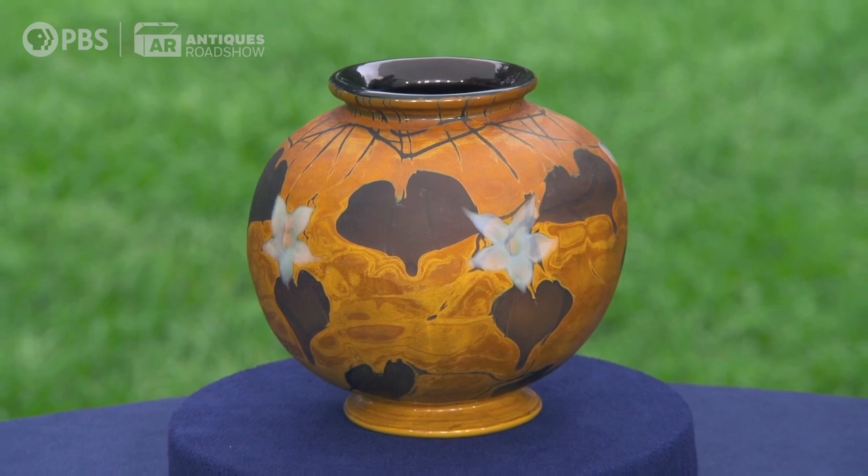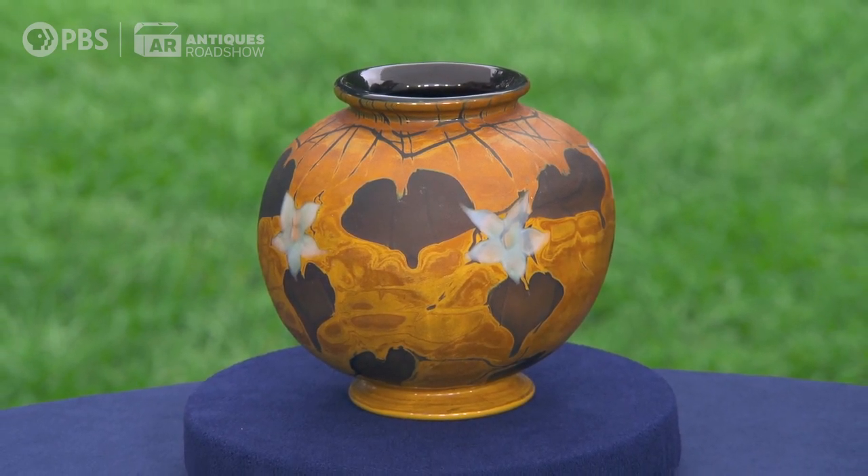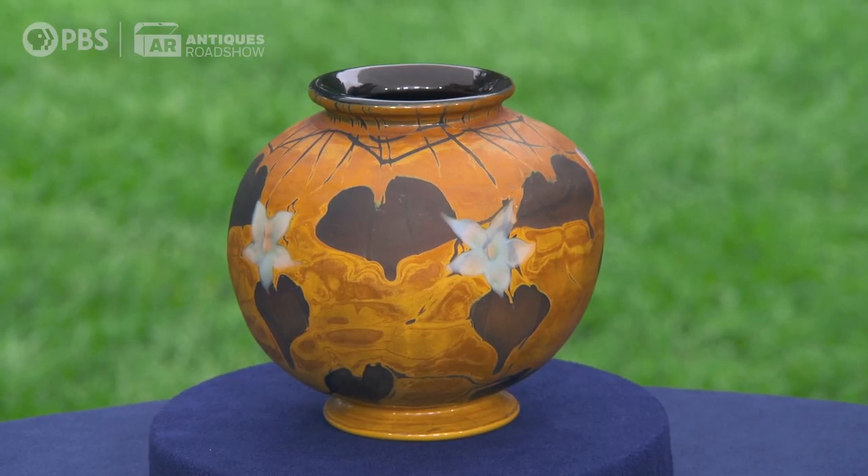Everything that Tiffany made was a luxury item. This is art glass — it's not meant to be used as a vase. Flowers are not meant to go into it. I've never put flowers in it; I've been too afraid of it. In a retail venue, I could see this selling for between $30,000 and $50,000.